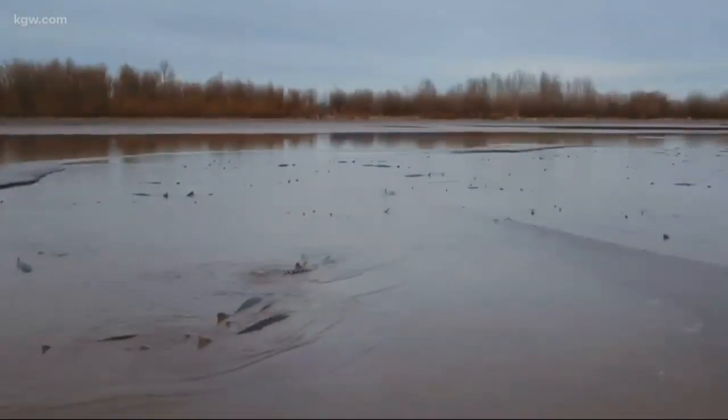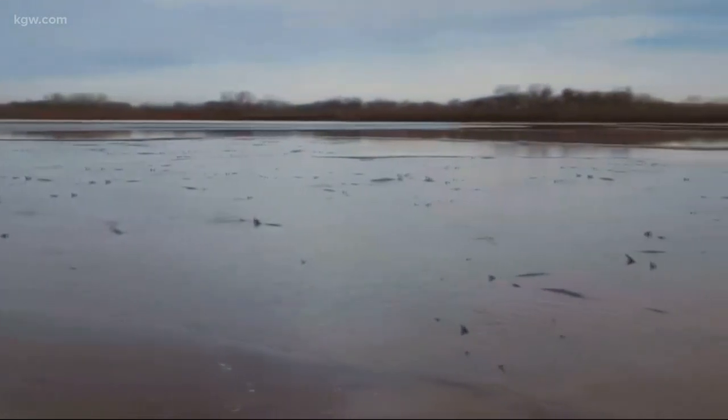He also called biologists with the Oregon Department of Fish and Wildlife, who came out that same day. A large number of sturgeon moved through the lake and were foraging in this general area. And when the tide started going out, some of them started getting stranded.